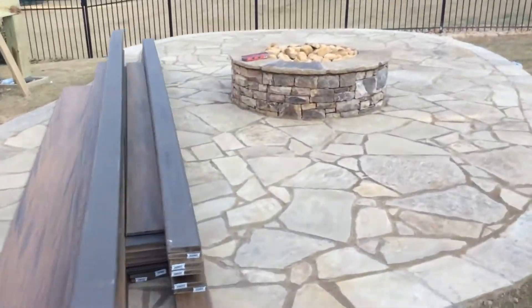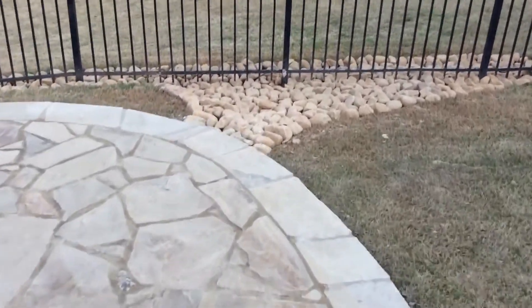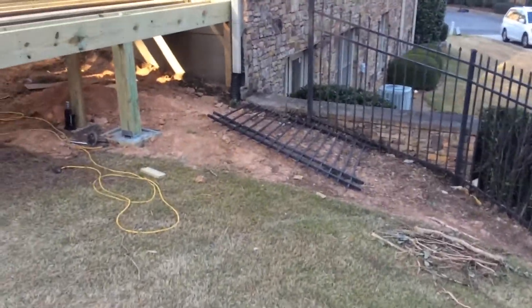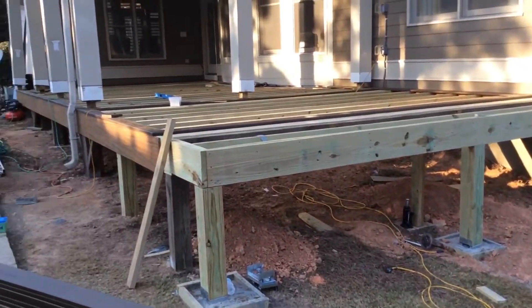The fire pit area is complete. They have put in new rocks over here. They're taking down some of the old fence — not sure what they're going to do there — but they've extended the porch.